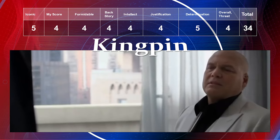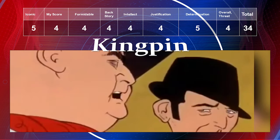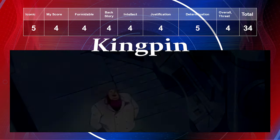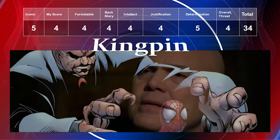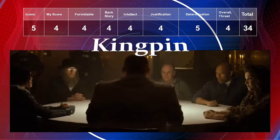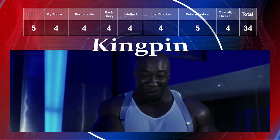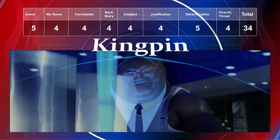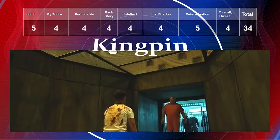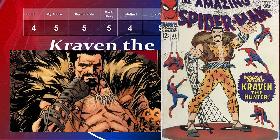Number four for Spider-Man is the Kingpin. I know people say he's mainly a Daredevil villain, but he was introduced in the Spider-Man comics and remains a quintessential Spider-Man villain. He's showing up in the Hawkeye show, as Daredevil's main villain, and was the main villain in the Hulk TV movie — so he gets a five for iconicness. My preference is a four, formidability a four, backstory a four, intellect a four, justification a four, determination a five, overall threat a four — total of 34.